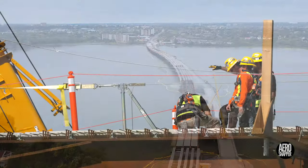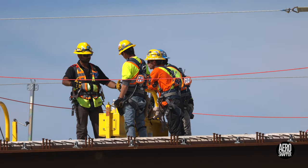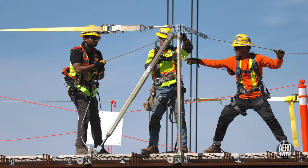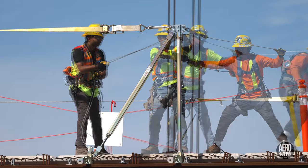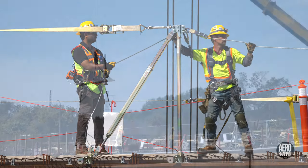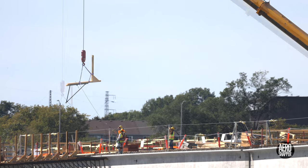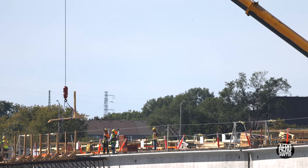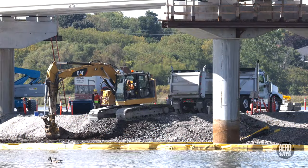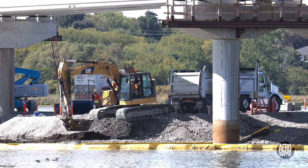Work continued this week on top of the steel structure of the bridge to lay slabs and to install safety equipment and guardrails. Further west, about two-thirds of the way along the concrete section of the bridge, similar work was taking place this week. And excavation of the gravel under span 17 continues.